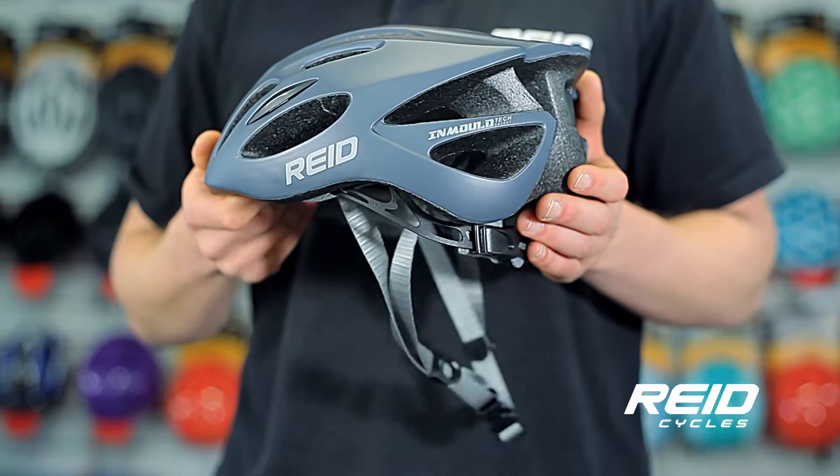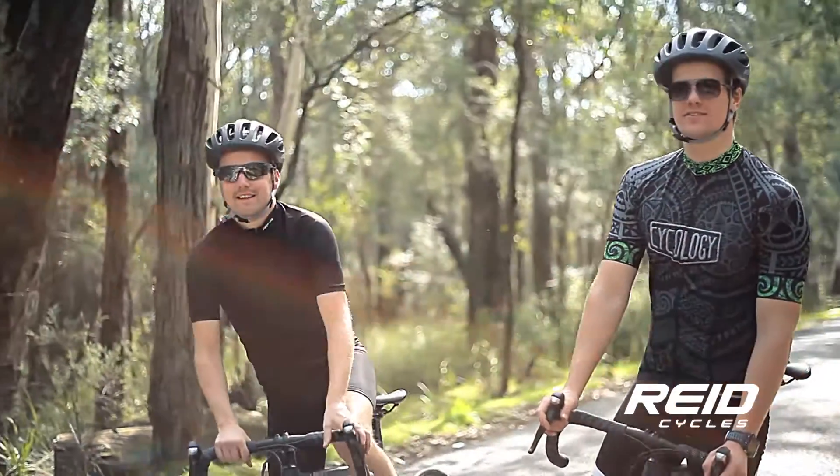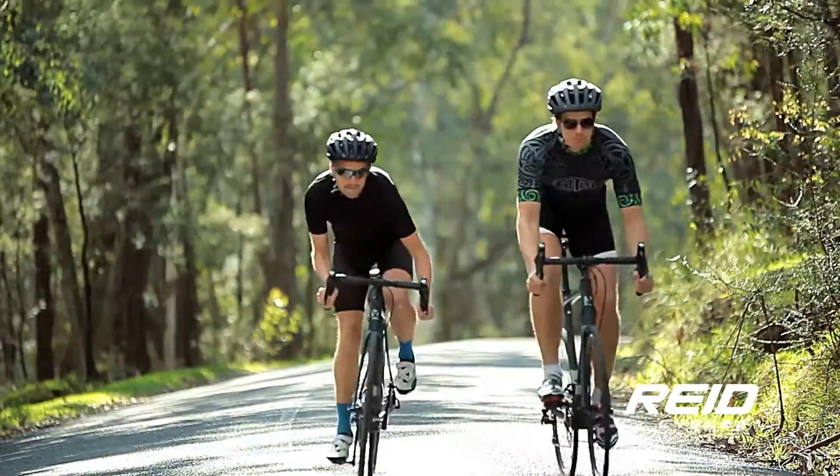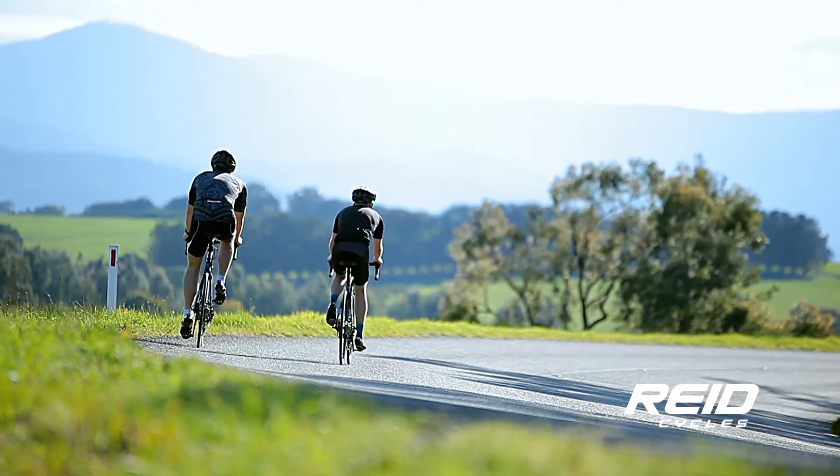The straps on the Aero Race feature a cam lock system for simple adjustment on the fly. The helmet comes in three colourways, so you can match to the rest of your kit. And like all Reed helmets, the Aero Race is tested and fully compliant with the relevant Australian safety standards.